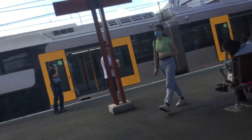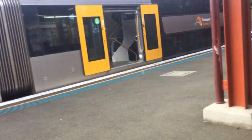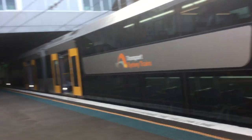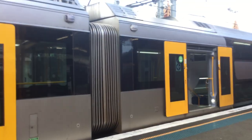On platform 4, we have B21 about to depart for a Riesby via Kingsgrove service. About to depart platform number 4, Riesby service, the next station is Turella. Departing platform 3, we have B12 heading towards Dulwich Hill. About to depart platform number 4, Riesby service.